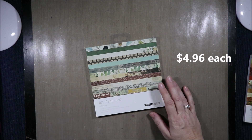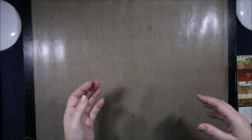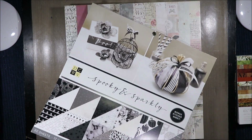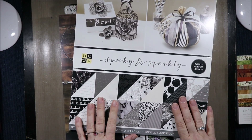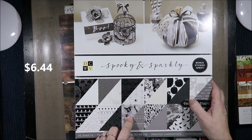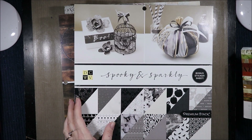Then I got the Anthology Paper Pad and the Open Road Paper Pad. The Spooky and Sparkly stack I already have so I'm not going to flip through this one at all. But if you've seen my Halloween content, you know I'm absolutely in love with the marble from this stack, and I managed to snag this for about $7.50 — it definitely had to come home with me.